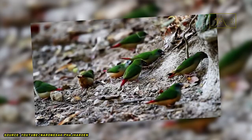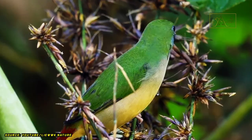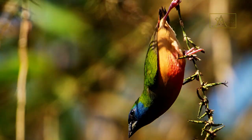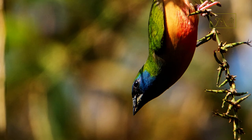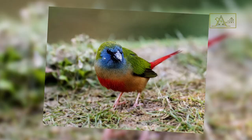They usually live in small groups in the wild, especially outside of the mating season. They are friendly birds and often mingle with birds of the same species. Not infrequently, they also group with other finches. They tend to be passive but dominant when it comes to food, and there are occasional fights with other birds. Although friendly, these birds are often shy and easily afraid if they meet humans.